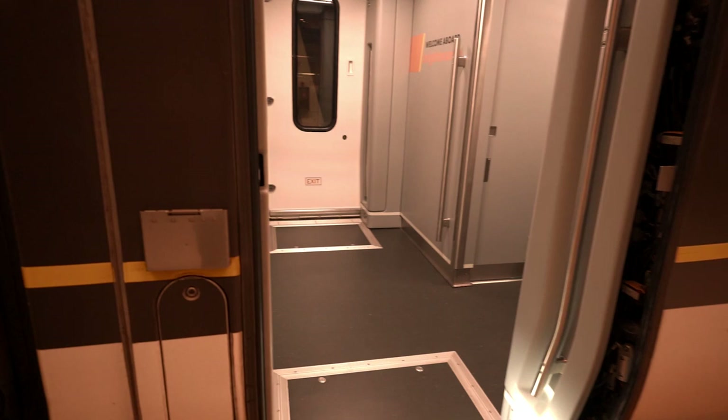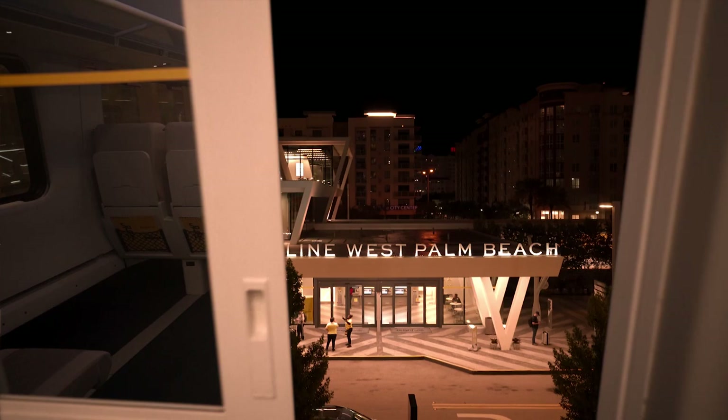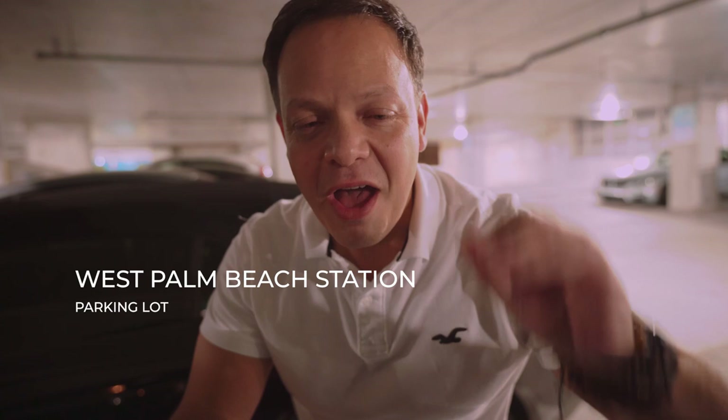It seems I'm the only one here with a premium ticket in the lounge. This is not an airport — this is the train station. My destination is West Palm Beach, where my car is parked right next to the train station. It was very cool and fun — I don't have to drive an hour and a half or deal with traffic or accidents. I just used the train. Great experience.